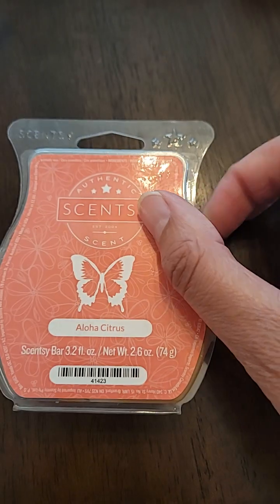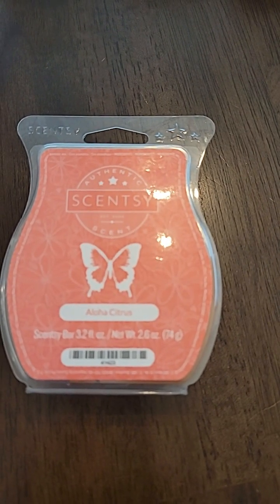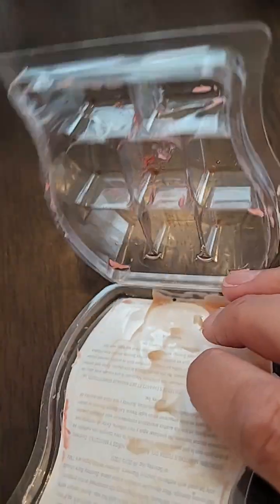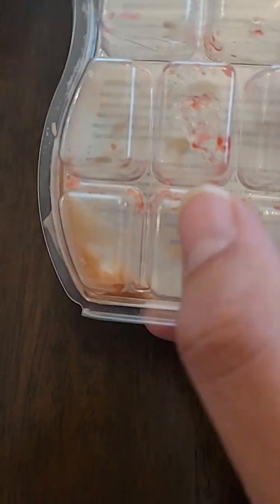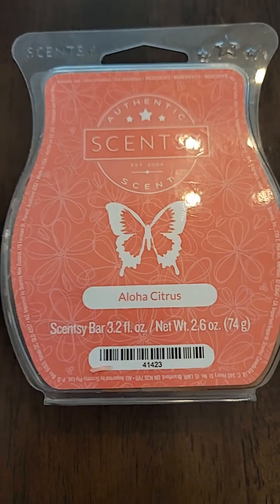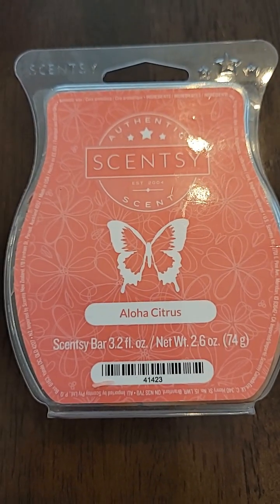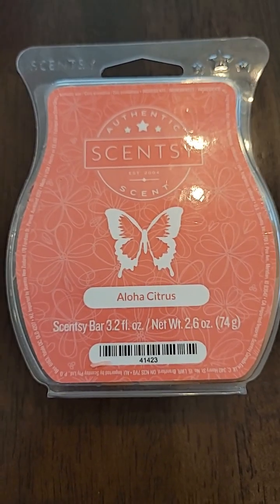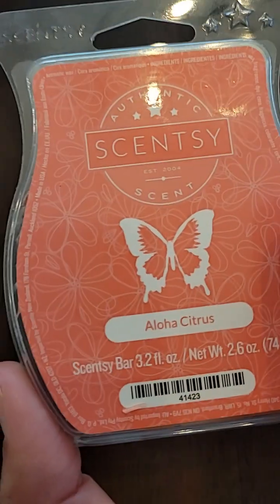The next one I got through is Aloha Citrus. This one has been around for a while — it's a fresh tide of tangerine, jade blossom, and vetiver. It's a pretty wax color. I've had this one for a while; the oils were starting to come through. You can tell it's an older container because it doesn't have those embossed pictures on the bottom like the newer containers. It might be the jade blossom I don't really like. I do like vetiver on its own, but mixed with these two scents I was not a fan — not a repurchase for me, but it is a light throw and available online.